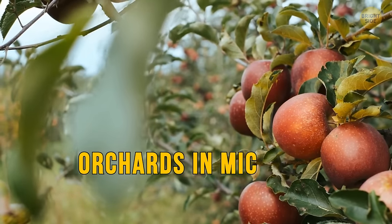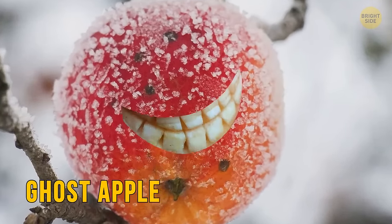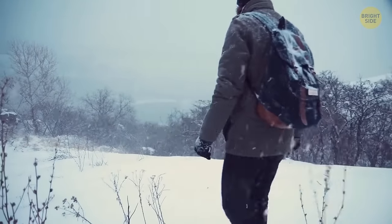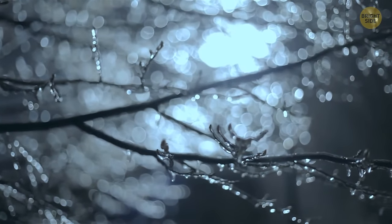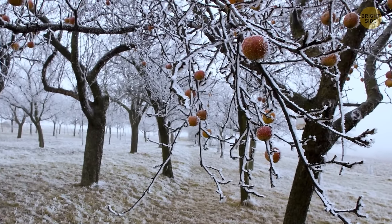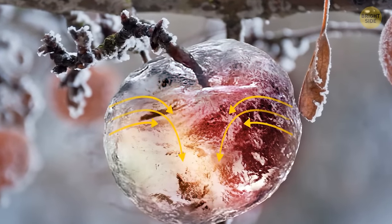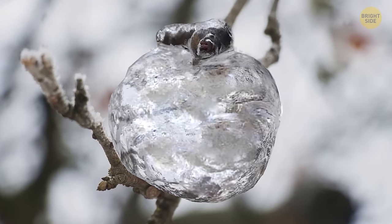When freezing temperatures hit orchards in Michigan, all kinds of unusual things happen, like ghost apples. Everything has to be perfect for this to occur, and it's going to be freezing cold. This is actually a rare weather phenomenon caused by the apples freezing in place with rain coating the fruit in a thin layer of ice. The apples then thaw and leak out like applesauce, leaving just the beautiful ice shell behind.